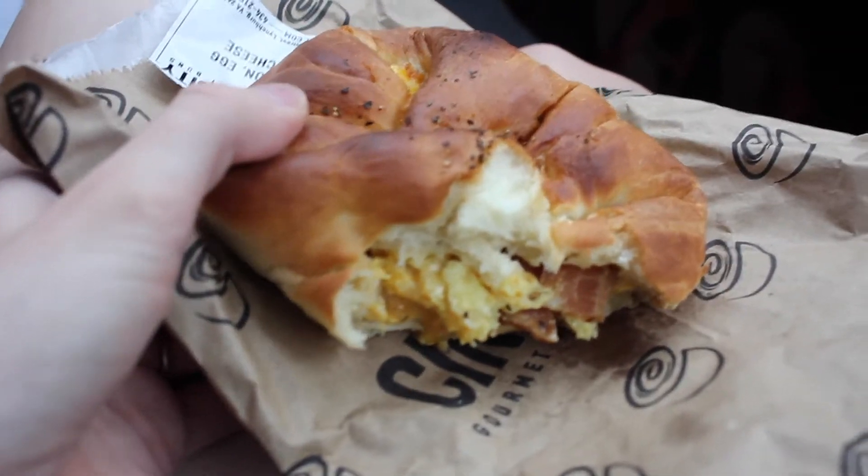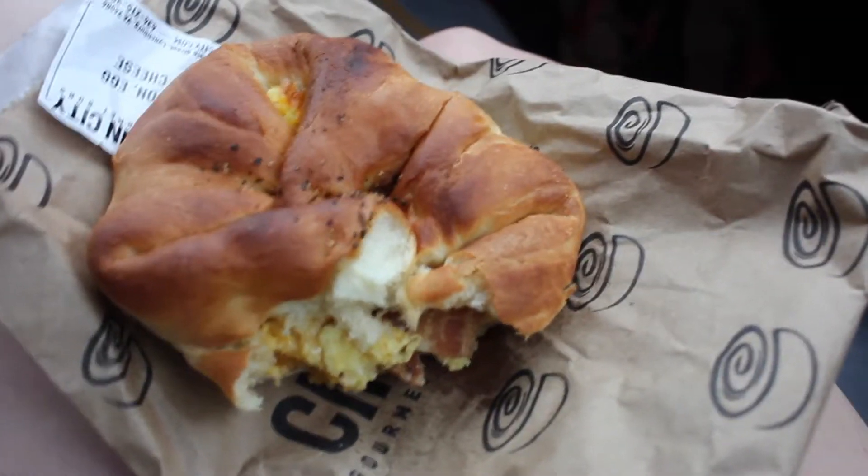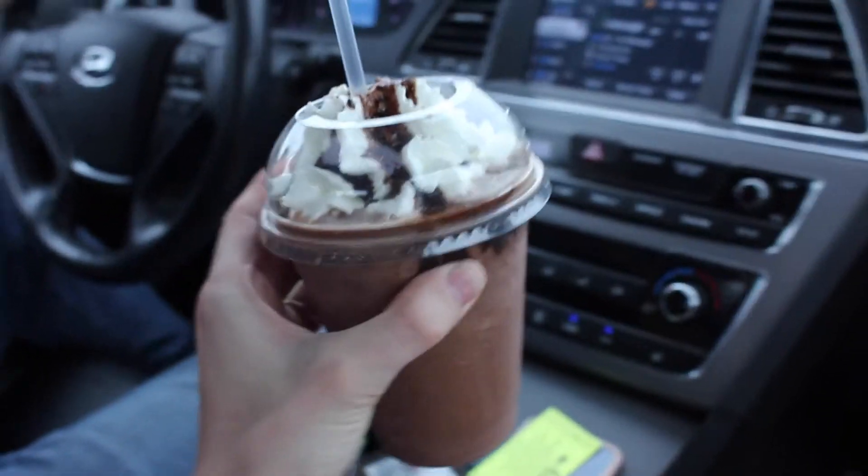Splurge meal number one: bacon, egg, and cheese croissant and mocha frappes.